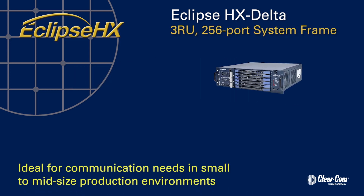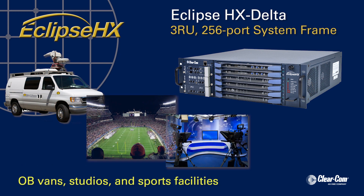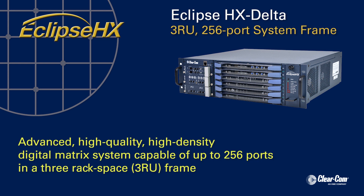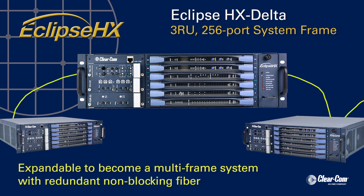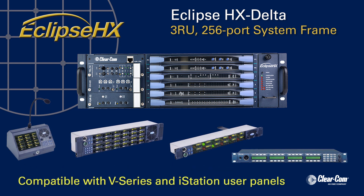Ideal for communication needs in small-to-midsize production environments such as OB vans, studios, and sports facilities, the Eclipse HX Delta is an advanced, high-quality, high-density digital matrix system capable of up to 256 ports in a three-rack space frame. With slots for two CPU cards, four interface cards, and three interface modules, the Eclipse HX Delta frame uses all current Eclipse I/O cards and is expandable to become a multi-frame system with redundant non-blocking fiber. The Eclipse HX Delta is compatible with V-Series and I-Series station user control panels.